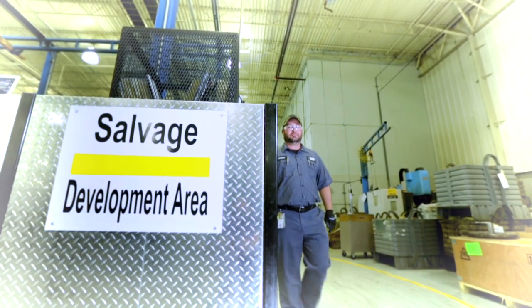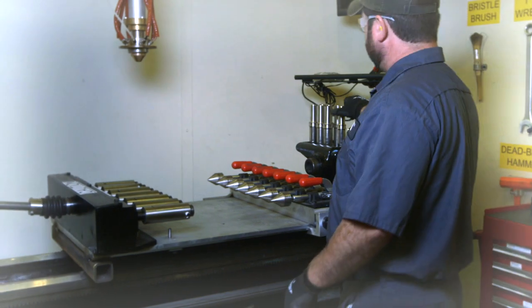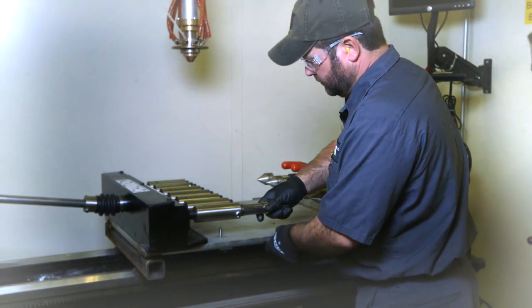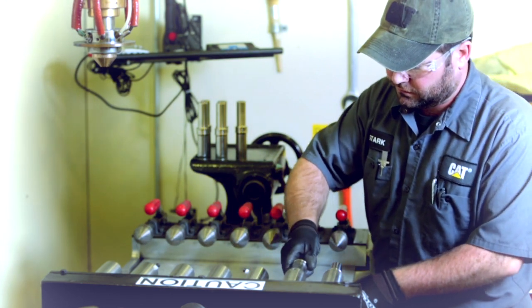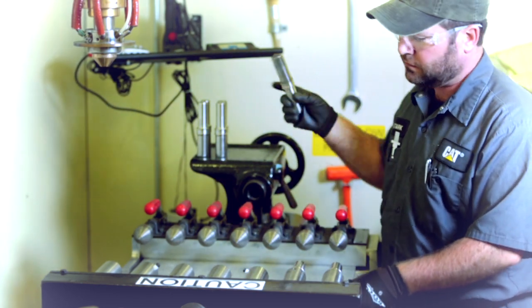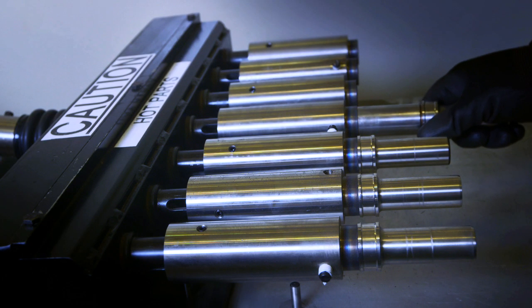My dad always told me that if I could ever get into salvage development to do so, that I would love my job. It's something different every day and it's always a challenge, and he's correct. I come to work every single day and I love my job. I love what I do and I love being faced with challenges every single day.